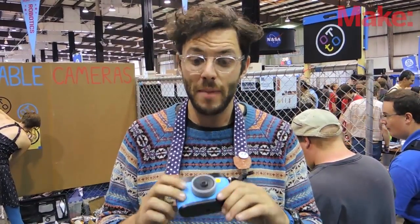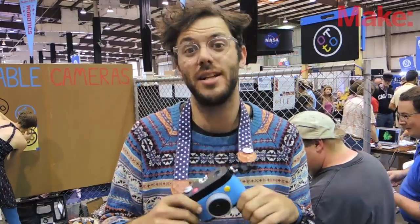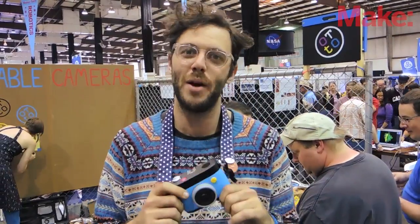I'm Dave from Next Thing Company, from Oakland, California, and we're here at Maker Faire because we built Auto, a hackable animated GIF camera that's the first product based on the Raspberry Pi compute module.